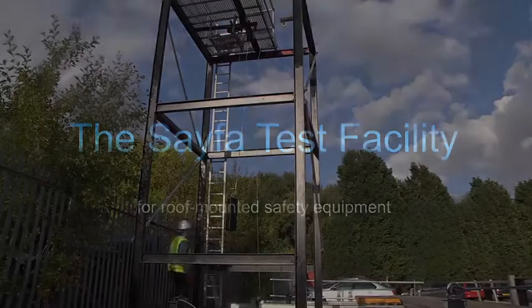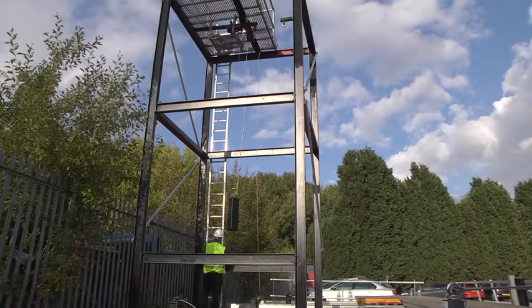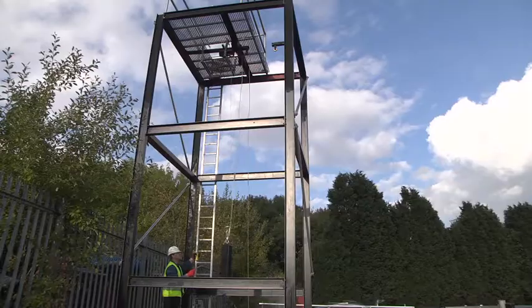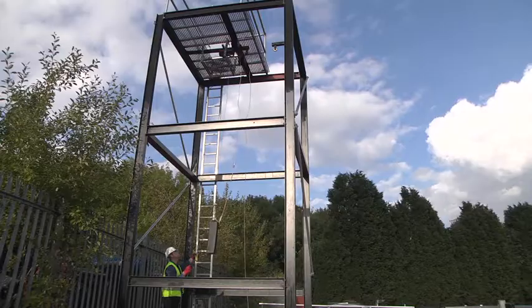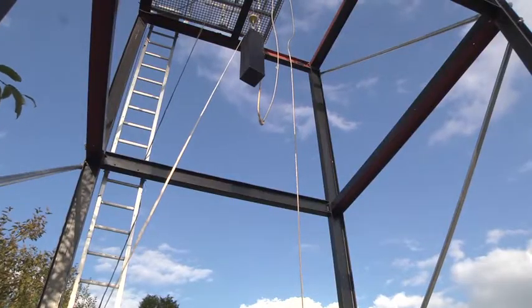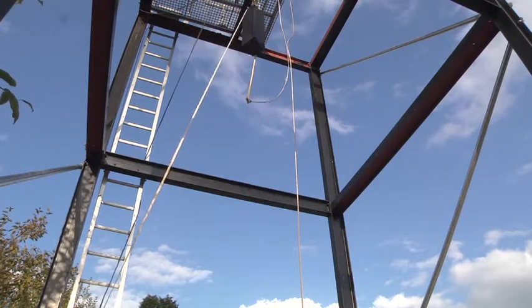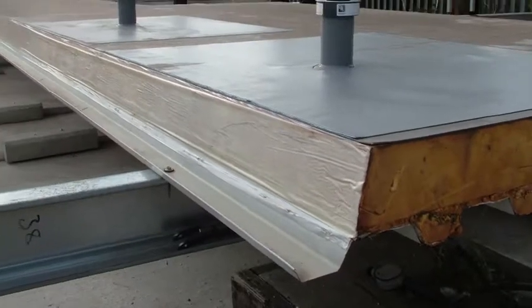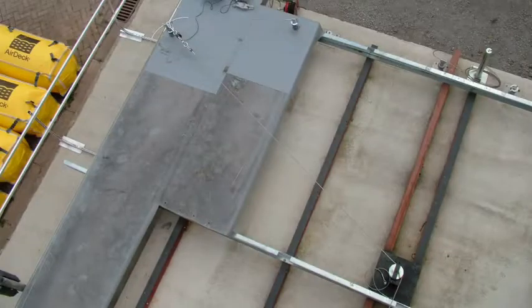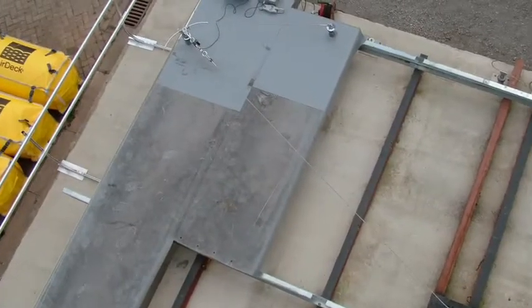The SAFER test facility simulates the forces generated by an operative falling from a roof. It provides both dynamic and static force testing of roof-mounted safety equipment, including abseil points, davit baseplates and davit arms. The facility, using a roof set at ground level, can be configured for all common and bespoke roof types and allows for wide roof overhangs, canopies and widely spaced beams.